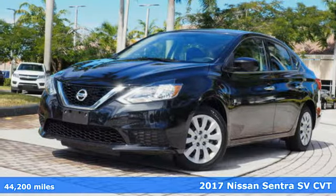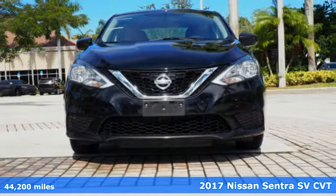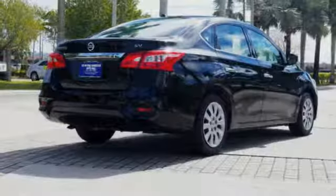Here's a 2017 Nissan Sentra. Who says your commuter car has to be a commuter car? Upgrade your drive with this Sentra. It's well equipped with the features you need.